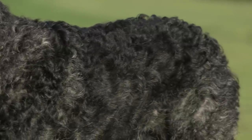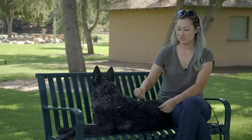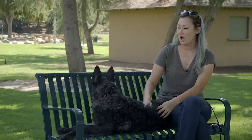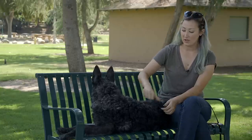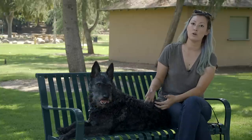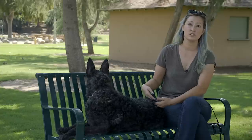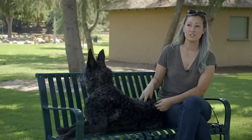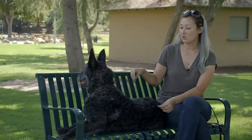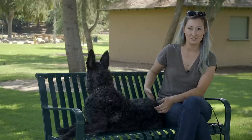Wire-haireds have to be hand stripped about twice a year. This top coat right here — he's actually pretty close to needing to be stripped right now. You basically have to hand pull the top layer off to let the underneath grow, because if you don't it can start causing issues for the dog's skin. When I first had him he actually started pulling it out himself because I wasn't getting to it fast enough.